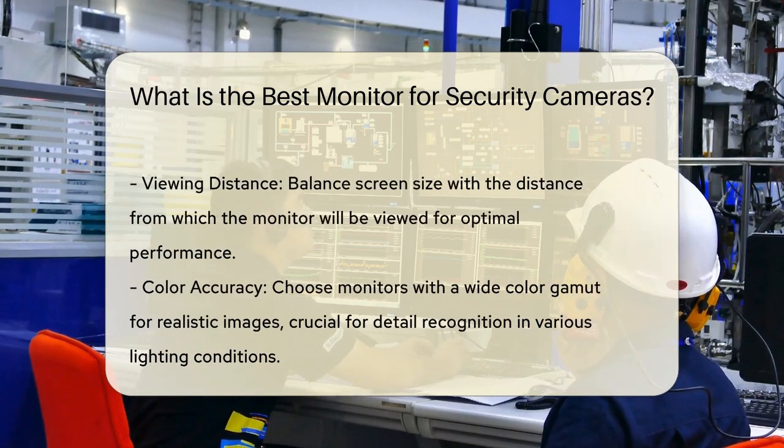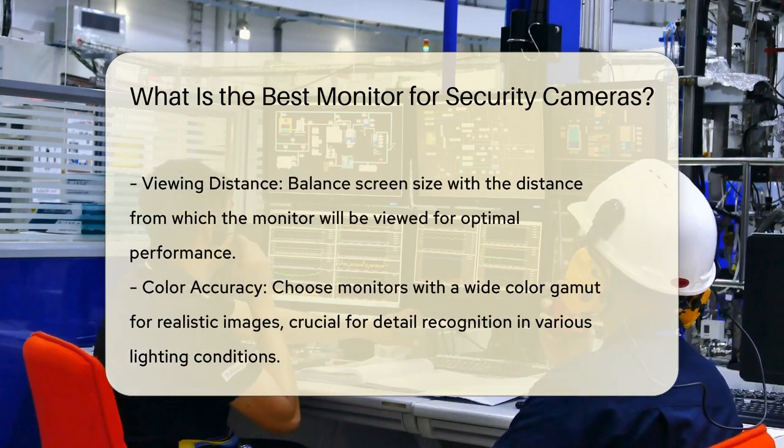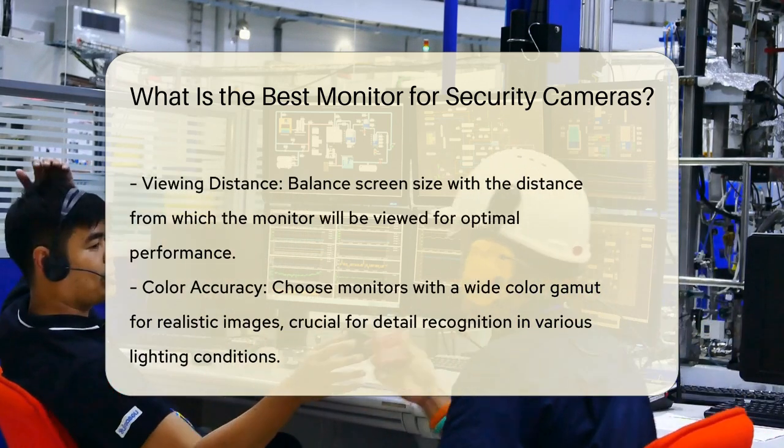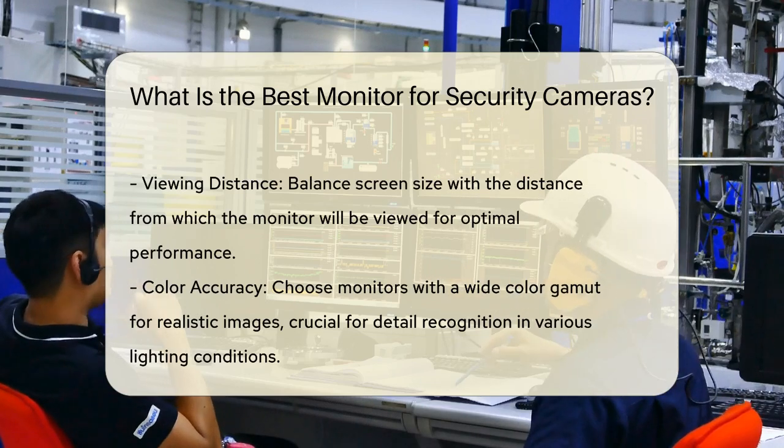Color accuracy is crucial for security monitoring. Monitors that support a wide color gamut provide more realistic images, which can be essential for identifying details in various lighting conditions.